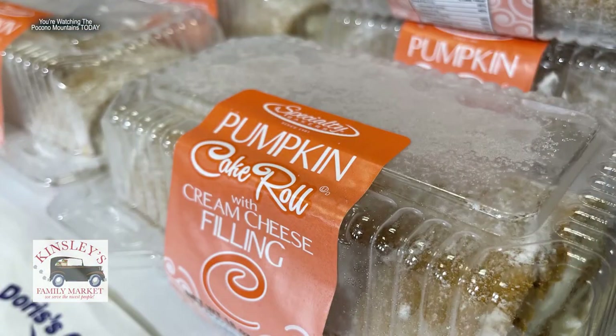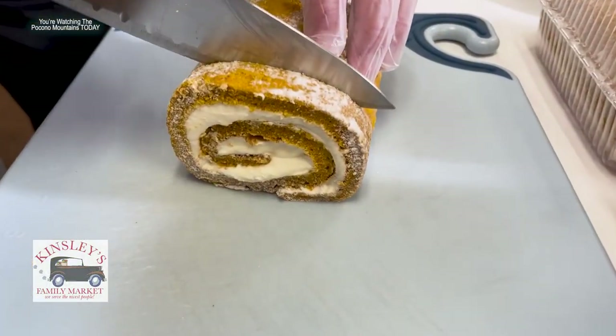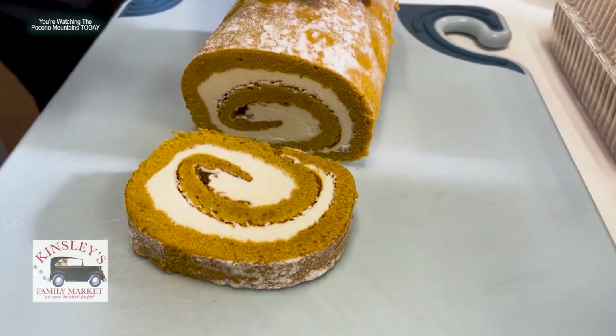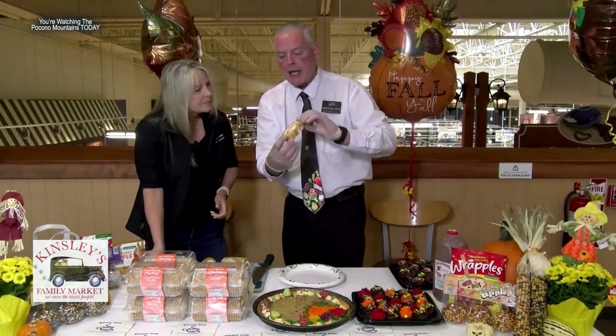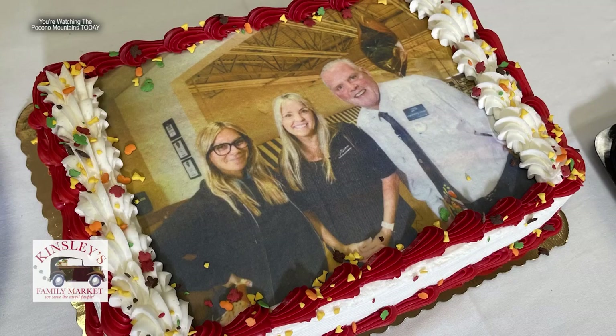They also have pumpkin rolls, available in the bakery department in the freezer. You take them out, let them thaw, and it's always better to have them cold — not frozen, but really cold — so you can make really nice cuts. And they took our picture and put it on a cake!